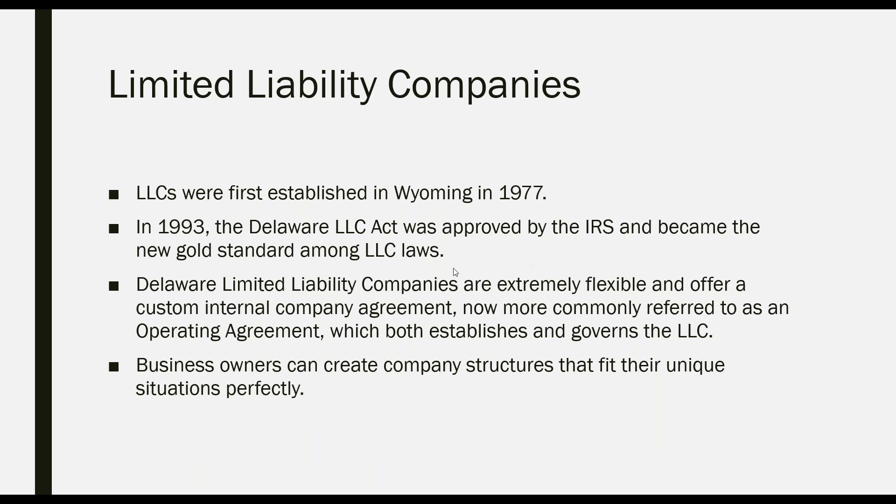Hello and welcome to today's webinar. Thank you for joining us and taking some time out of your day. We're going to go through a number of different slides about LLC operating agreements and what they mean to your company — whether you are just a sole owner or whether you have multiple owners. We're going to get into the real details of why it's important to have an operating agreement.